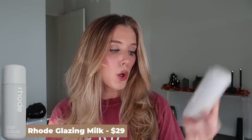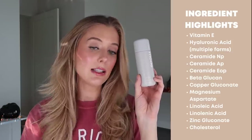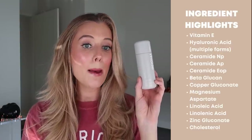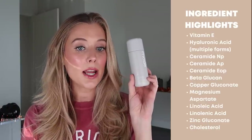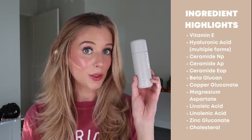Next up we have the Rode Glazing Milk, which of course went viral because anything that Hailey Bieber launches through Rode goes viral. I have to be honest — I was very pleasantly surprised by the breadth of nice ingredients in this product. This has vitamin E, multiple forms of hyaluronic acid, ceramide NP, ceramide AP, ceramide EOP, beta-glucan, copper gluconate, magnesium aspartate, linoleic acid, zinc gluconate, and cholesterol.